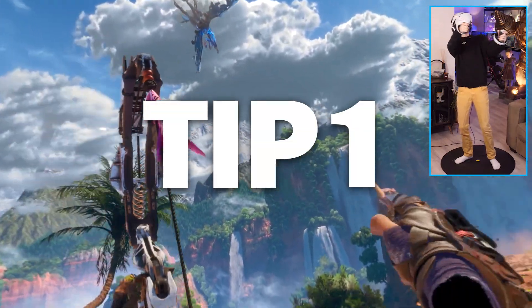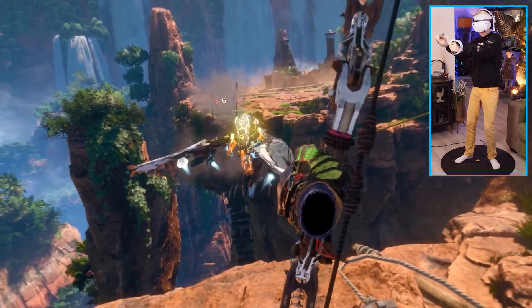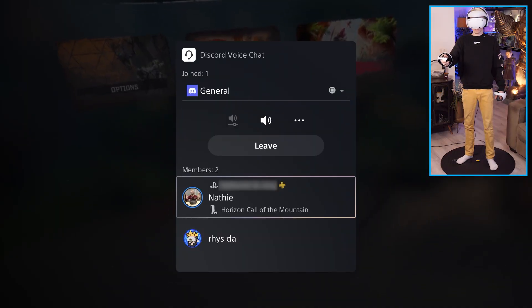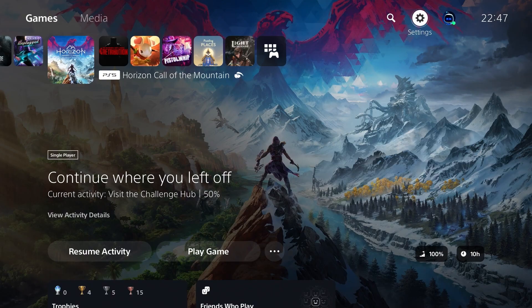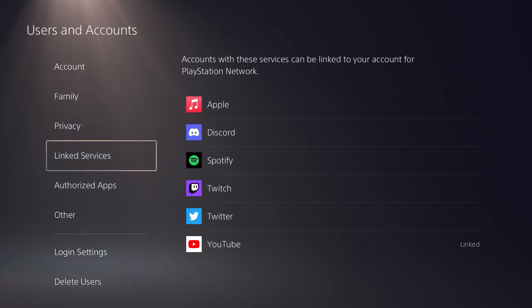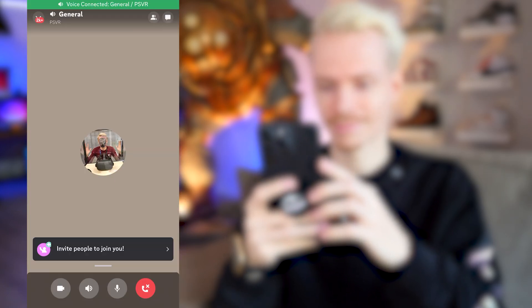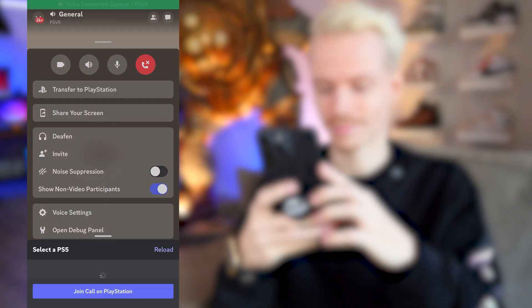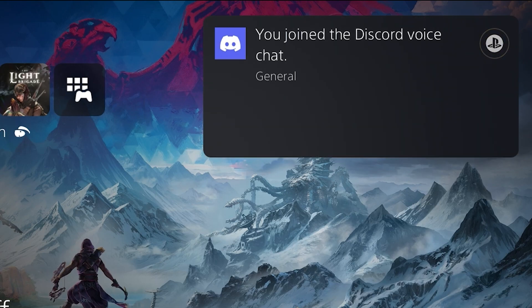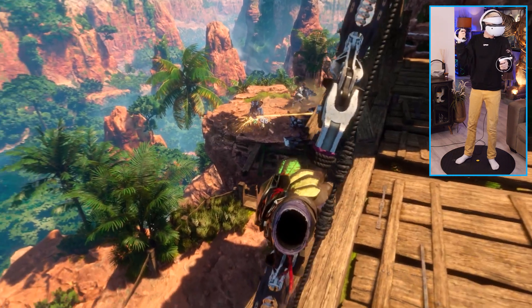Tip number one: you can actually use Discord on your PSVR 2 while playing games, to talk to your friends who have a headset themselves or not. All you gotta do is head over to your PS5 settings, select Users and Accounts, Linked Services, and choose Discord. It will then give you a QR code that you can scan with your phone. During a Discord call on a mobile device or PC, you can now transfer it to your PlayStation, and it will automatically switch to your PSVR 2 headset. Discord will then show up in the menu and allows you to adjust the general volume.